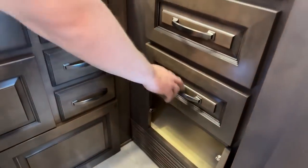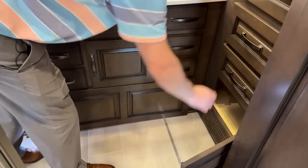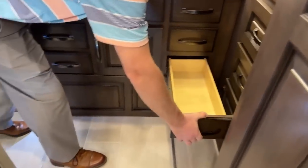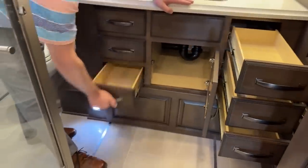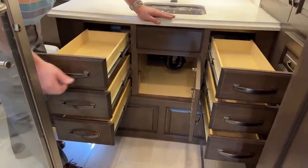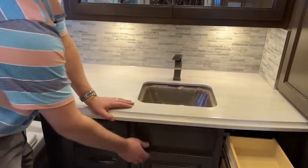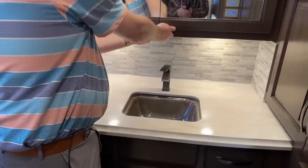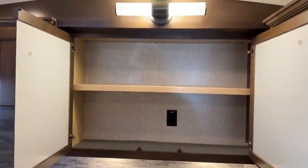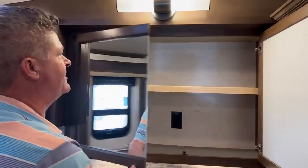Down below you've got some additional storage and nice deep drawers. I love this under-the-counter sink — very stylish, and the faucet is really cool too. There's a massive medicine cabinet with a 110 power plug in there. It's carpeted and there's also a lip so things won't slide forward when you open the door.